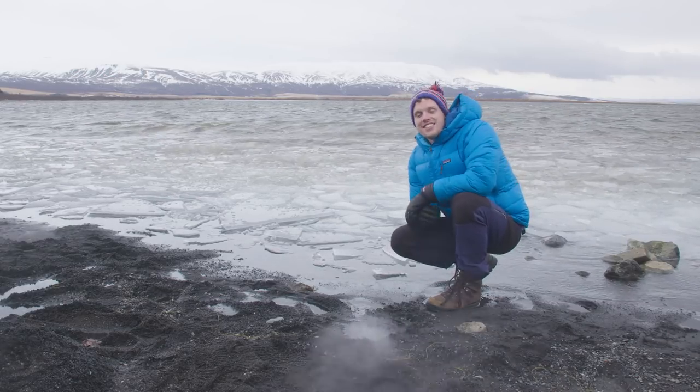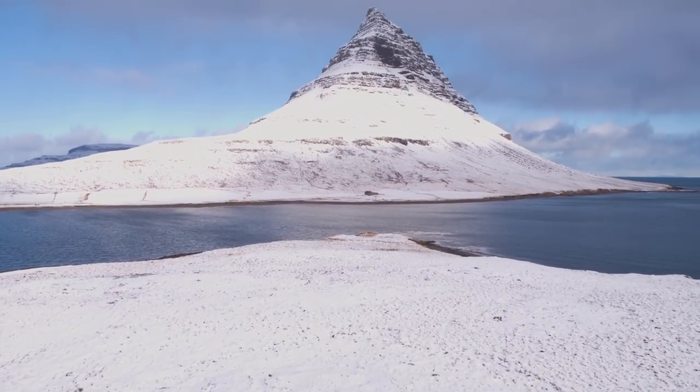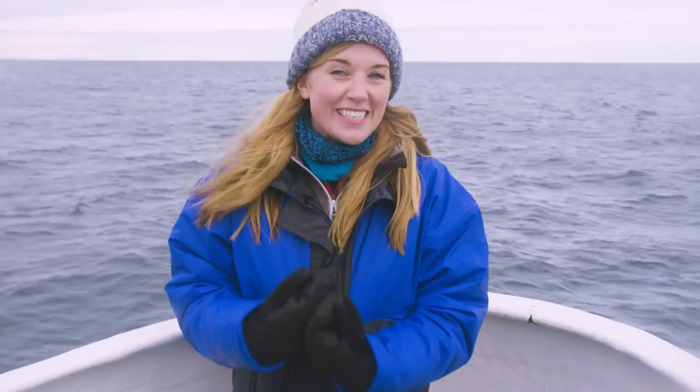Do you want to come film in amazing locations like this? This year, BBC Earth is on the hunt for a fresh and distinctive new presenter to join our digital family.